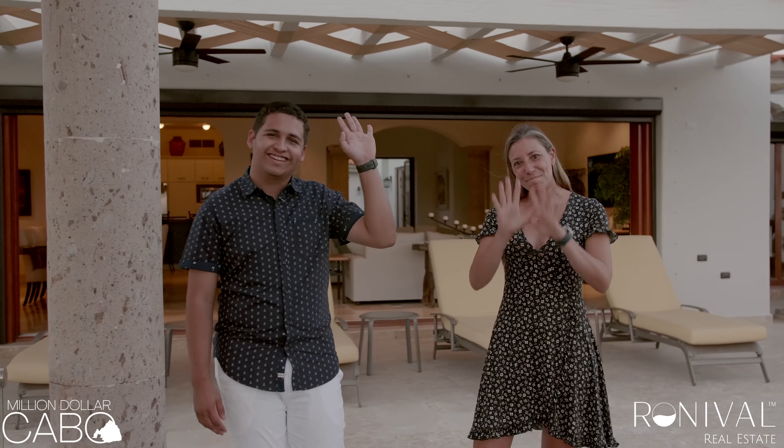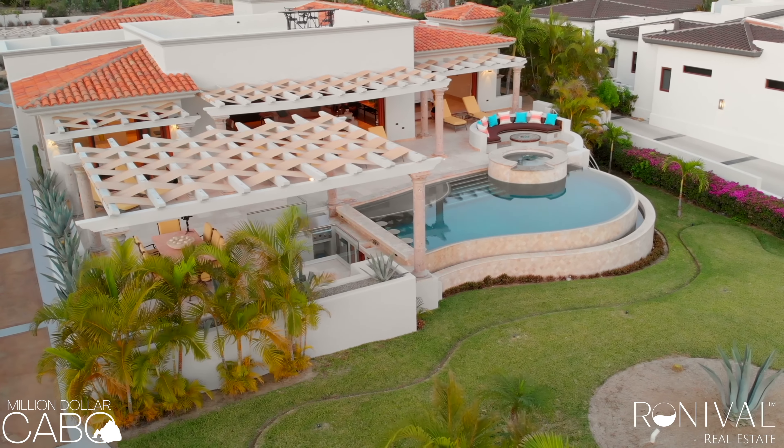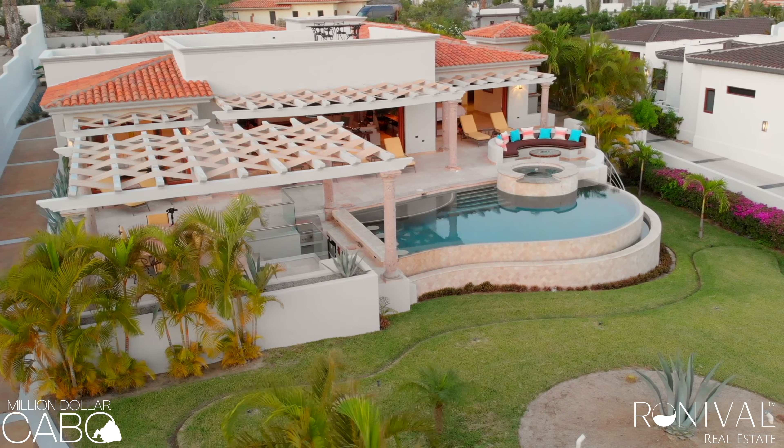So what did you think of this house? It's listed for 2.3 million dollars. You can also enjoy the beach club nearby, and there's a golf course — Greg Norman and Jack Nicklaus. So if you're a golfer, if you love to live in the peace of San José del Cabo, this is the perfect place for you. Stay tuned for our next episode — Million Dollar Cabo, bye bye!